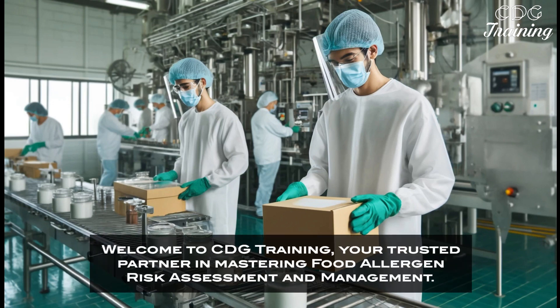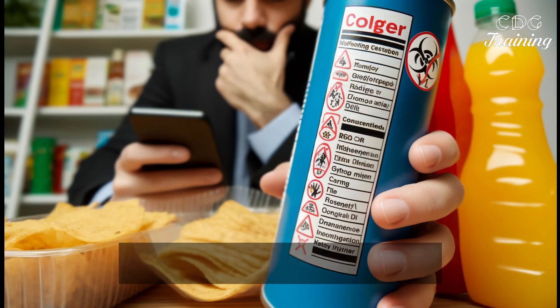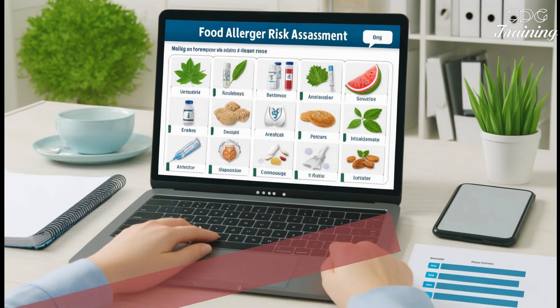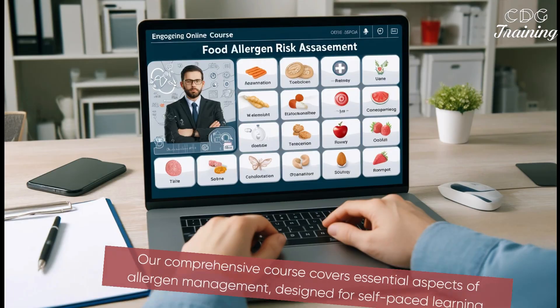Welcome to CDG Training, your trusted partner in mastering food allergen risk assessment and management. In today's world, managing food allergens is crucial to ensure consumer safety and meet regulatory requirements. Our comprehensive course covers essential aspects of allergen management, designed for self-paced learning.